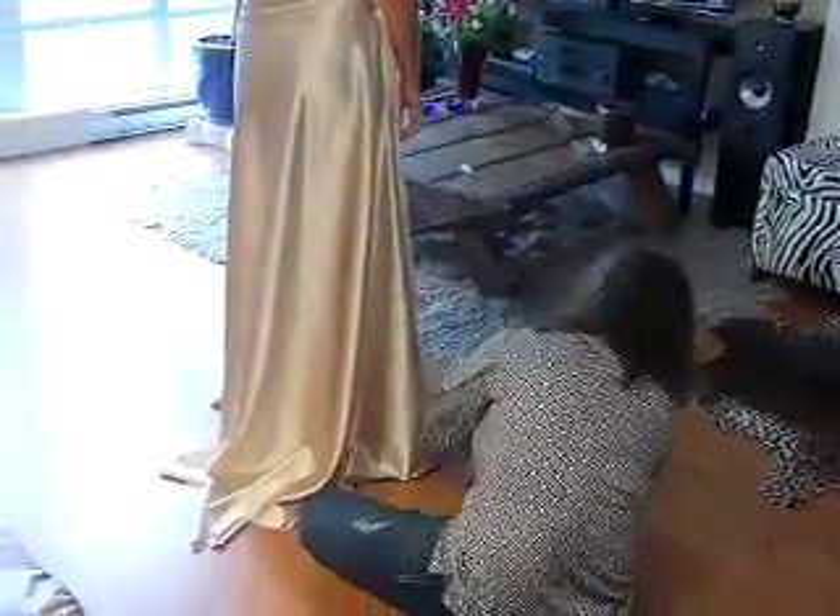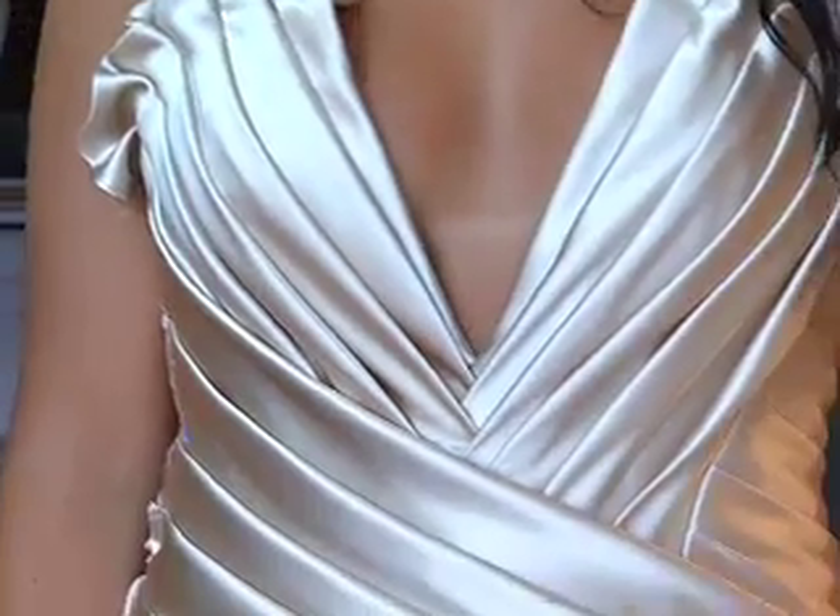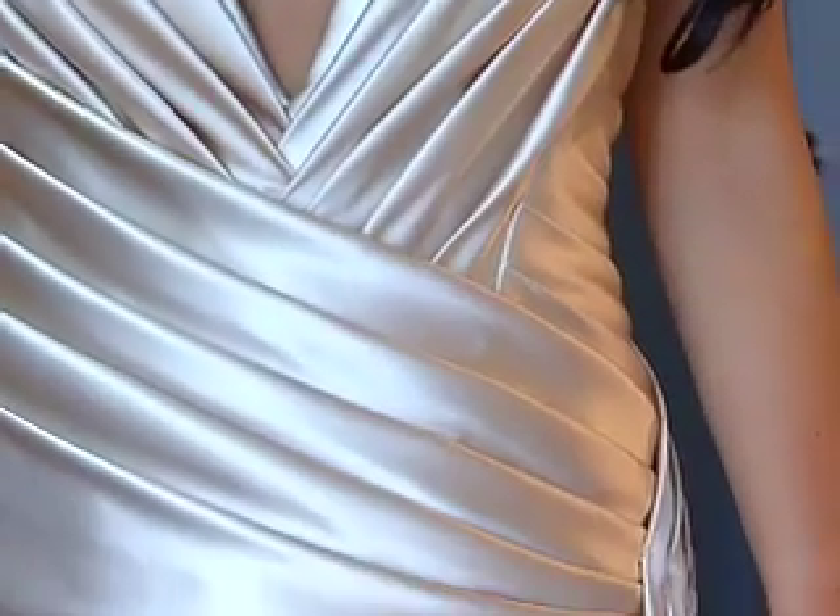I do grad dresses, bridal, cocktail — you name it. Mainly occasional wear is really what my specialty is, when you want to stand out from the crowd and you want a dress that fits you like no other dress.